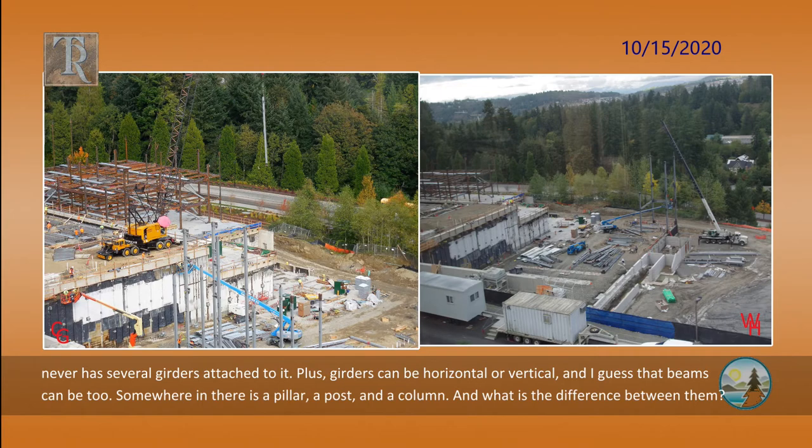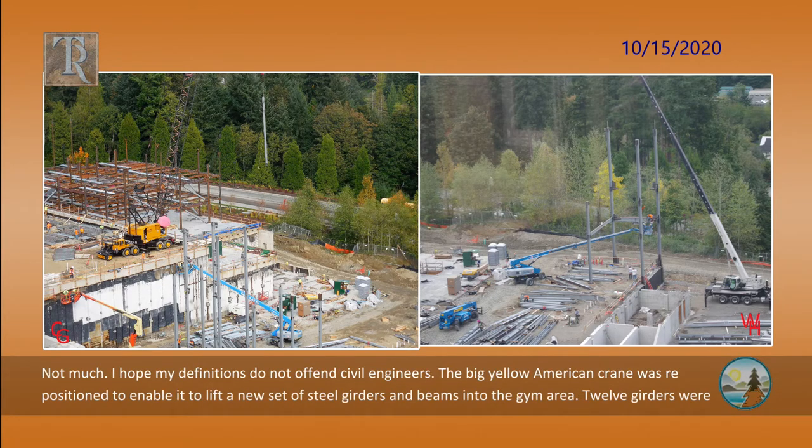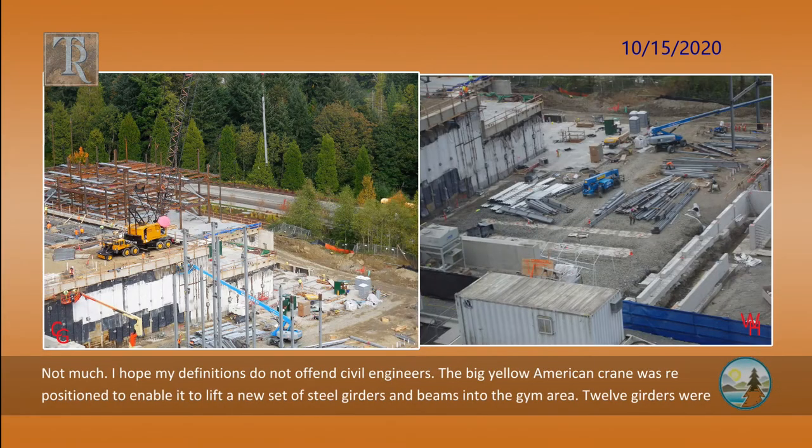Somewhere in there is a pillar, a post, and a column. And what is the difference between them? Not much. I hope my definitions do not offend civil engineers.